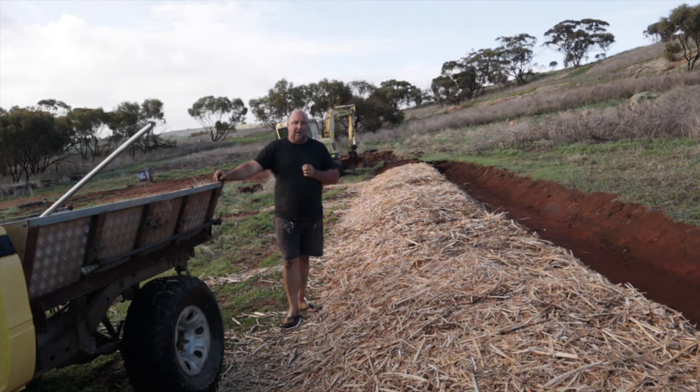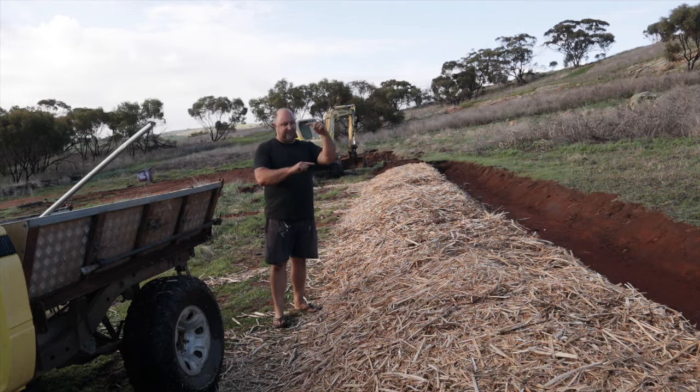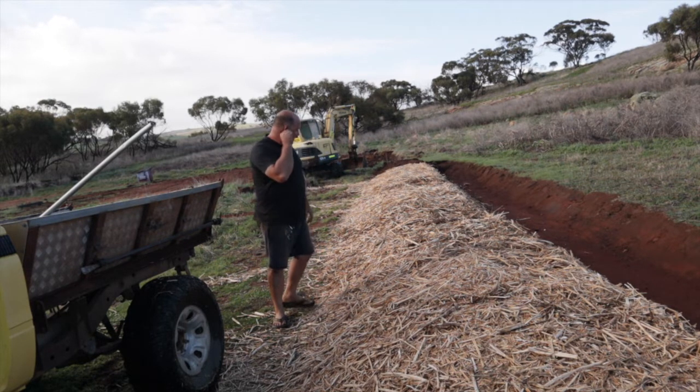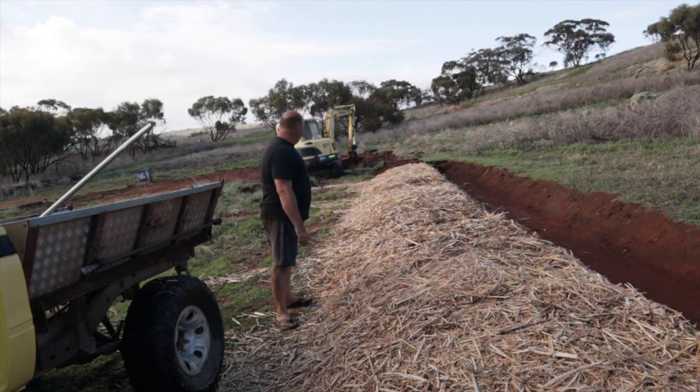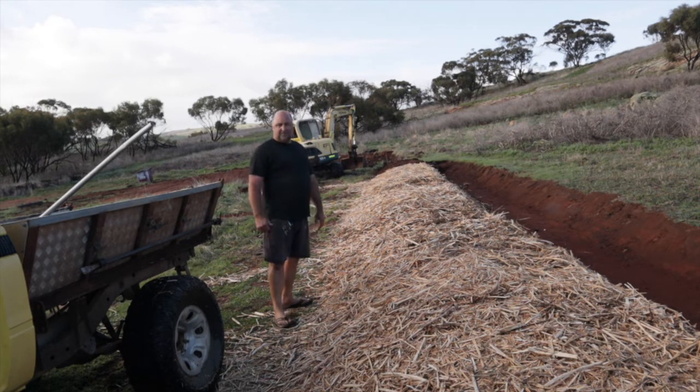The trees work out to about 80 cents to a dollar fifty each, roughly. They're little seedlings in a tray — come in a tray of 64, and the more you buy, the cheaper it is. So that's her plan: to organize that, and then we will plant this out with some trees.